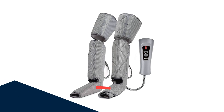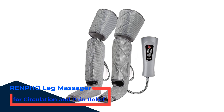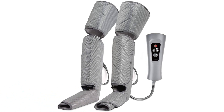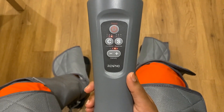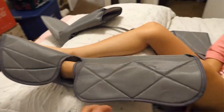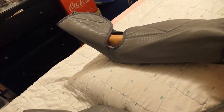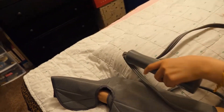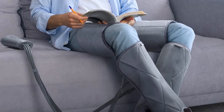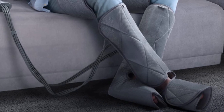Number 5: Renfo Leg Massager for Circulation and Pain Relief. Many of us spend many hours sitting — whether at a desk studying or in the office working, sitting for long periods can lead to tightness in the legs. If you're looking to decrease discomfort, this leg massager is a great way to relieve pain and increase circulation. It is easy to use at home or in the office, and is designed to massage your entire legs, helping with RLS, swelling, and pain while promoting exercise recovery.